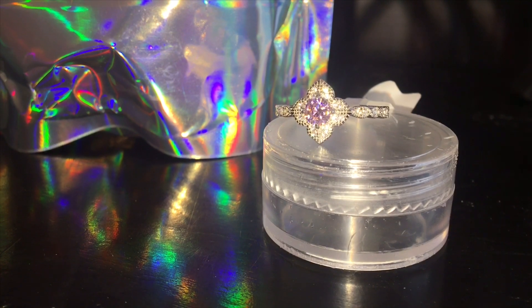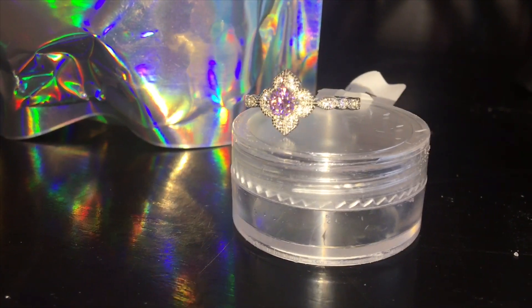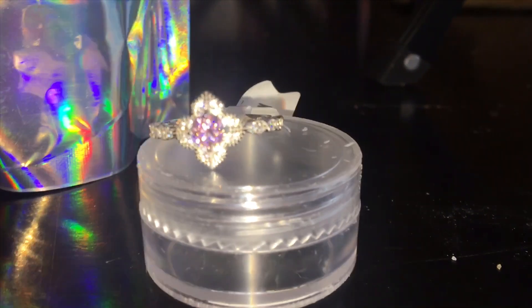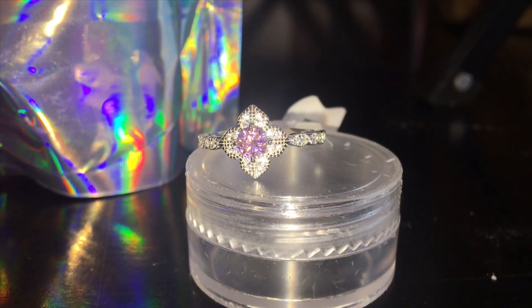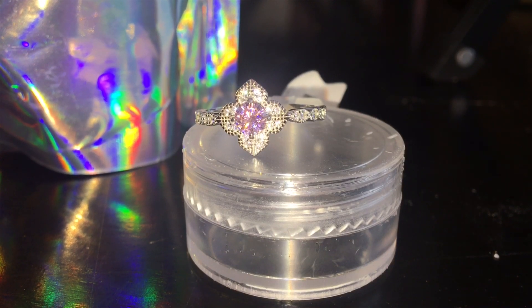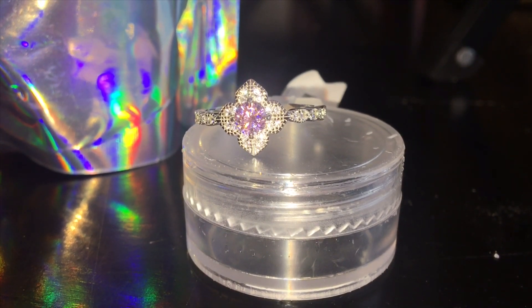Hey everybody, it's Kelsey and I'm back with my ring from Royal Essence — this is what it looks like up close. This ring actually appraised for $107 on their website. If you liked this ring and video, go ahead and give it a thumbs up. If you want to see future videos, subscribe to my channel, and as always I hope you guys have a great night — thanks for watching!